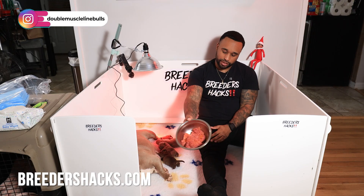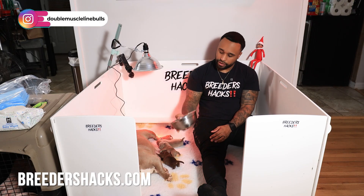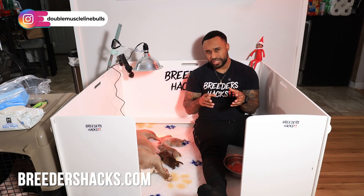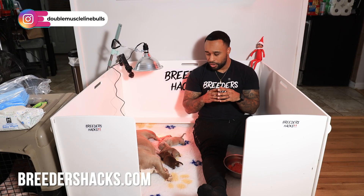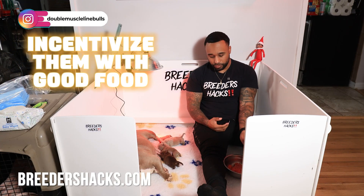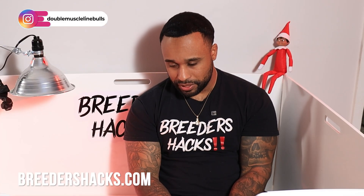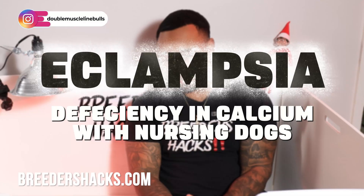We have mama's food here. When she's done nursing, we're going to give her some food. We've got some ground beef here — especially when they just had puppies, they usually don't want to eat, so we try to incentivize them with really good, tasty food. With eclampsia being a deficiency in calcium, what do we do to prevent her calcium from dropping so low that it becomes near death?